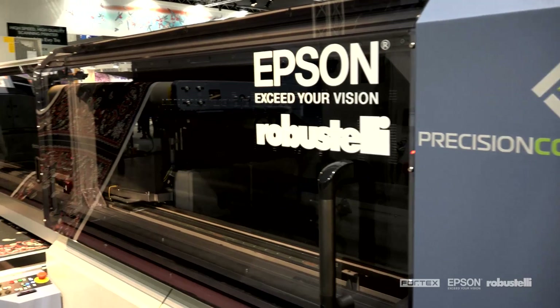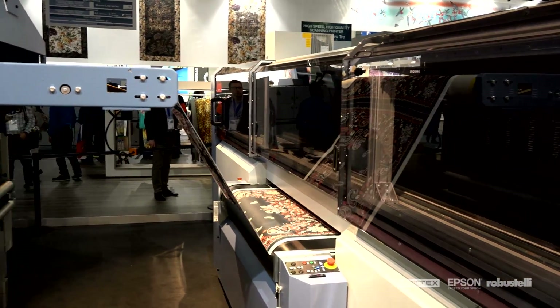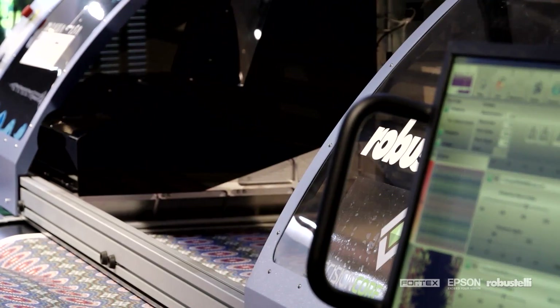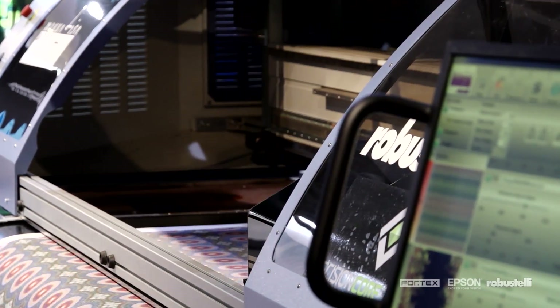Thanks to the expertise of Epson, Fortex and Fratelli Robustelli, Mona Lisa is poised to play a key role in digital textile printing, capable of meeting the most complex requirements of the main high fashion players.